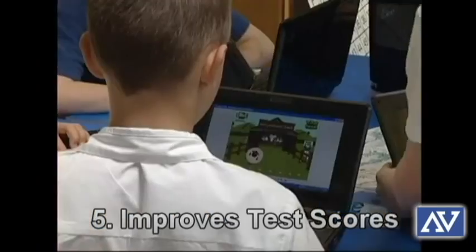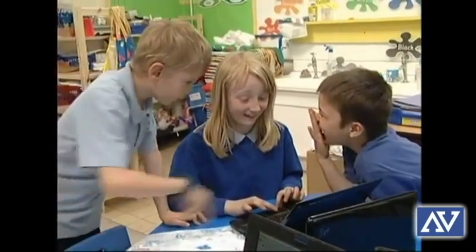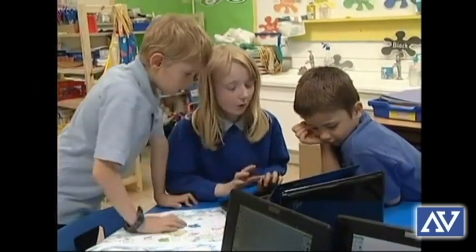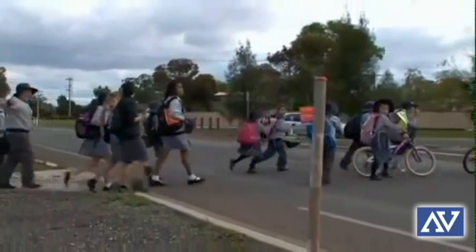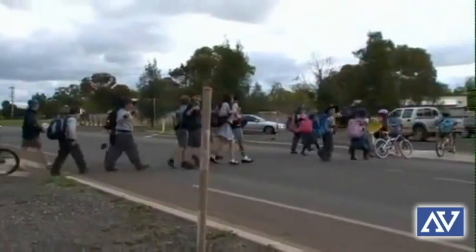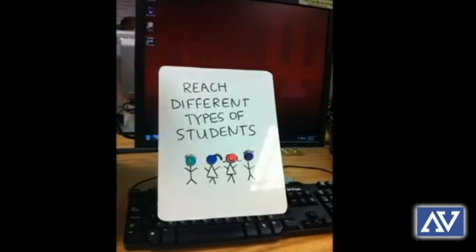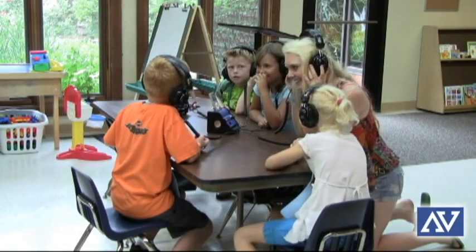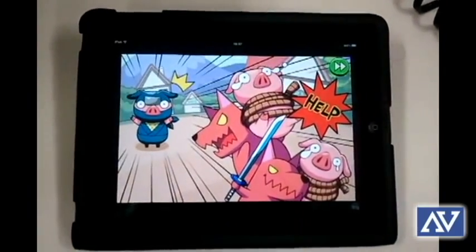Number five, it improves test scores. A benefit of engaging students through technology and media is allowing them to work at their own pace and not be held back by students who learn at a slower rate. This can allow gifted students to progress several grade levels ahead of their peers over the course of a year. Another proof of improved test scores comes from reaching different learning styles through the use of technology. Electronic drilling in education can help students learn quickly and provide incentives like games for them to keep progressing.